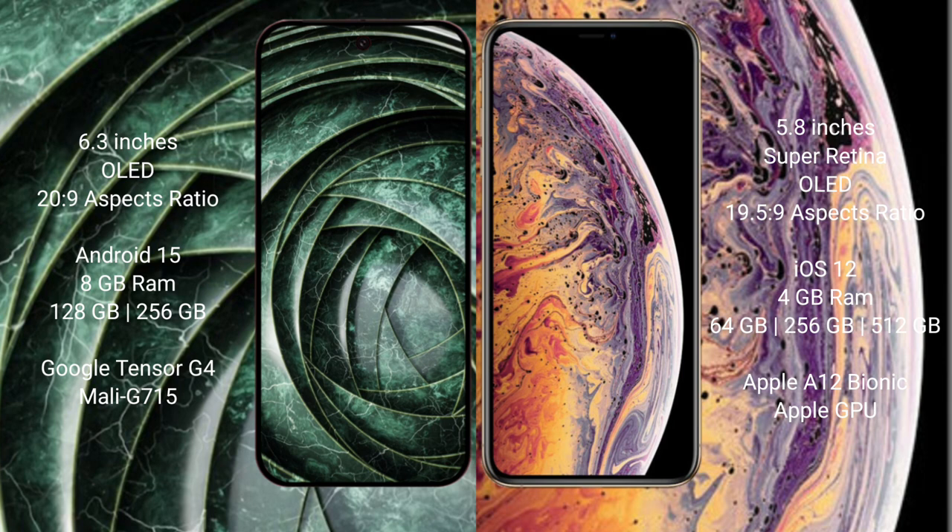Google Pixel 9A runs on the Android 15 operating system. iPhone XS runs on iOS 12. Google Pixel 9A comes with 8GB RAM, 128GB or 256GB internal storage, and a dual Tensor processor with Mali GPU.